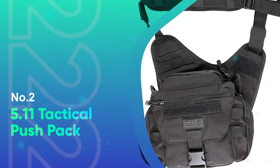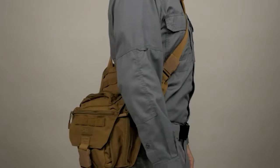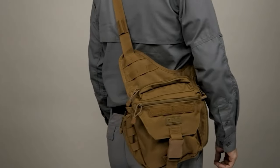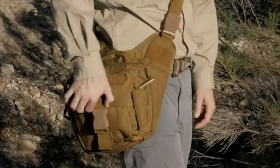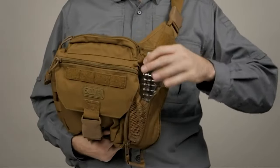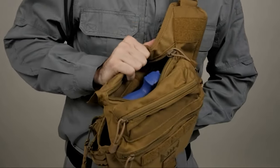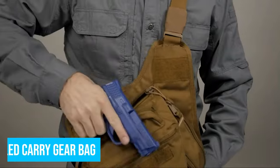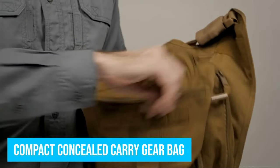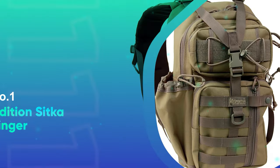Number 2: 5.11 Tactical Push Pack. The 5.11 Tactical Push Pack Sling is a small sling bag designed for first responders and those on patrol. This sling bag is designed for front carry or back carry, and the size of the bag makes it the right fit for a few essentials. It's an excellent compact gear carry bag for those who do not want or need a larger one.